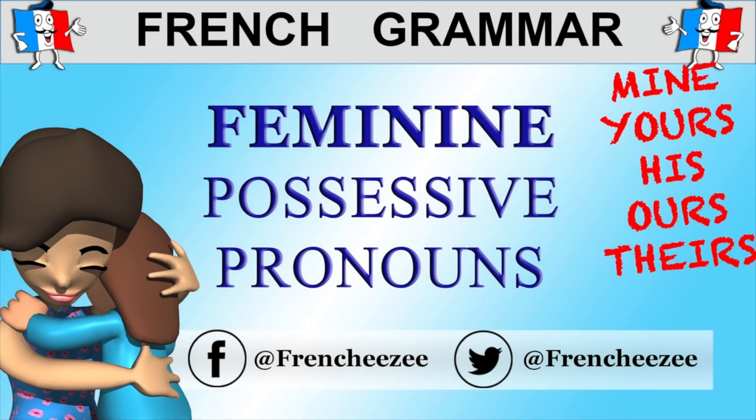Bonjour et bienvenue sur ma chaîne, hello and welcome to my channel, I'm Cindy. In this lesson, we're going to learn about the French feminine possessive pronouns.